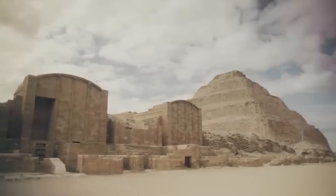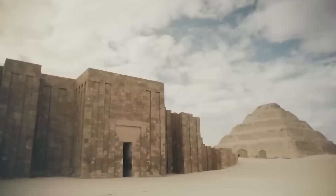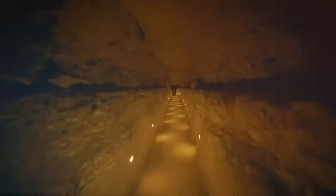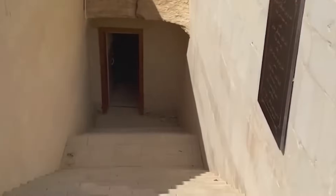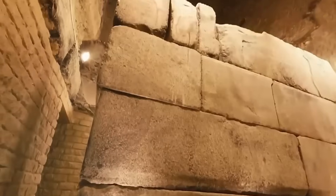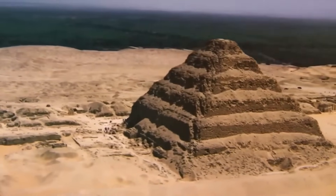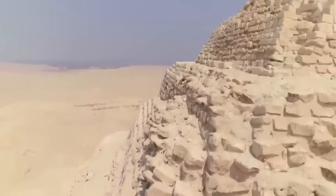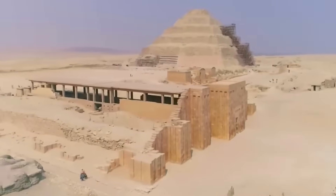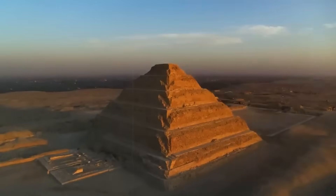This pyramid is notable for being the first colossal stone building in Egypt, marking a significant evolution in pyramid construction. Built during the Third Dynasty for Pharaoh Djoser by his architect Imhotep — often credited as the first known architect in history — the pyramid consists of six mastaba-like structures stacked on top of each other, each decreasing in size as they ascend. Originally standing approximately 62 meters tall with a base measuring 109 by 121 meters, the core is made from rough limestone blocks while the outer casing was constructed from fine Tura limestone, representing a major technological advancement from earlier mudbrick mastabas.